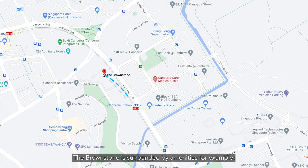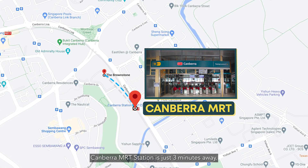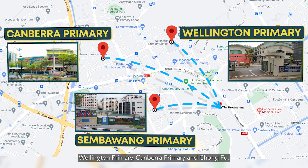The Brownstone is surrounded by many amenities. For example, Canberra MRT Station is just three minutes away. Some of the top primary schools in the area for your kids are Sembawang Primary, Wellington Primary, Canberra Primary, and Chongfu.